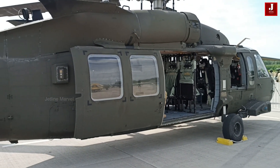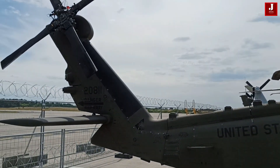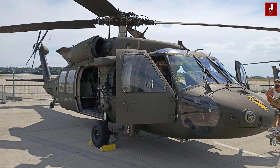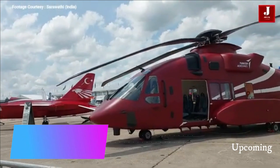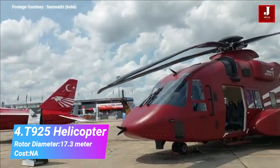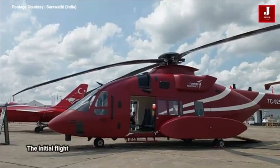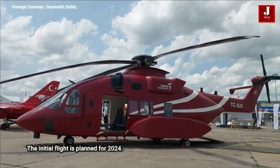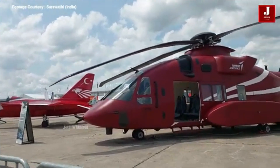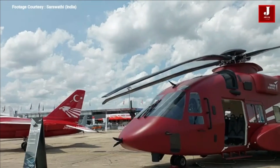Developed under a $3.5 billion program, it appeals to nations looking for a capable and affordable utility helicopter solution. The T-925 is being developed by Turkish Aerospace Industries as a heavy-lift rotorcraft designed to serve military, civilian, and industrial sectors. The helicopter is being built with versatility in mind, drawing on Turkey's extensive experience with the Russian Mi-17, the American Sikorsky S-70 Black Hawk, and French Airbus Cougar models.